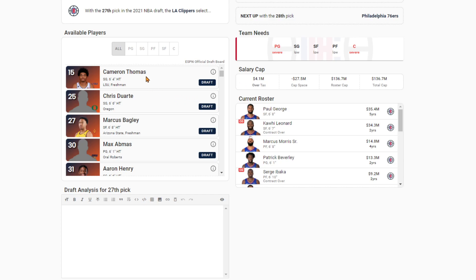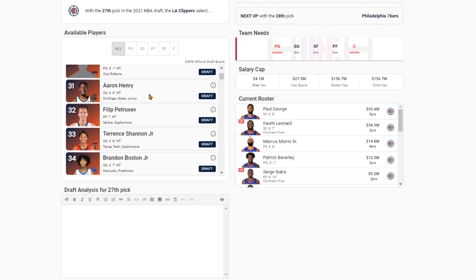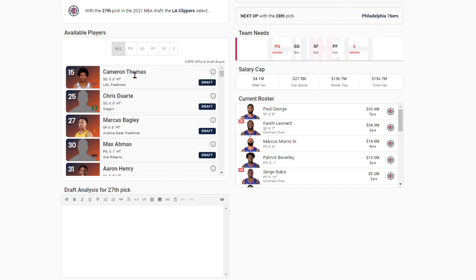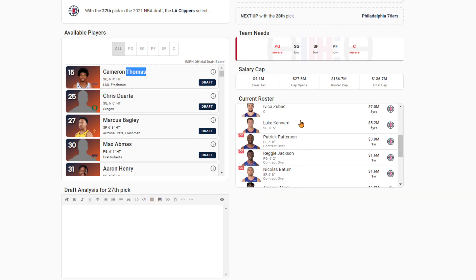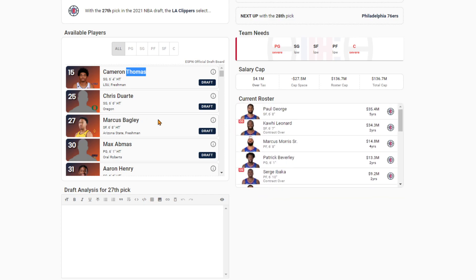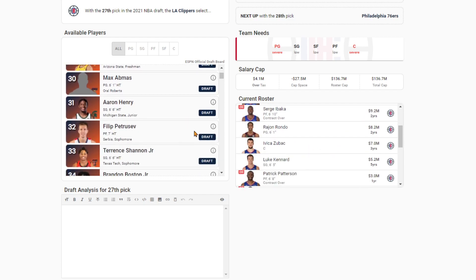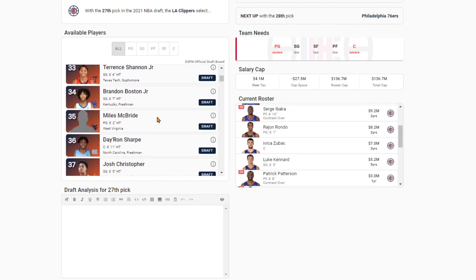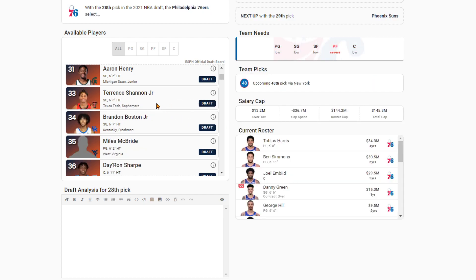The Clippers at 27 — I think you bring in some more shooting help. This team's been amazing at shooting the three ball. Bring in a guy like Philippe Petrusev or Cam Thomas. Cam Thomas would provide quite a scoring outburst on the bench, but I feel like they need some big help. I think they could use the shooting a bit more in the big man position — relying on heavy minutes from Patrick Patterson isn't exactly the greatest thing in the world. Still going with Petrusev.